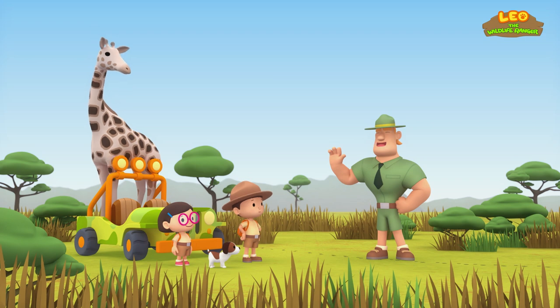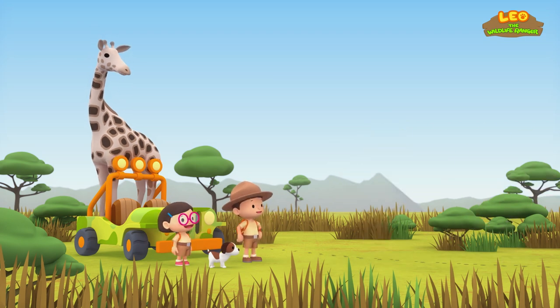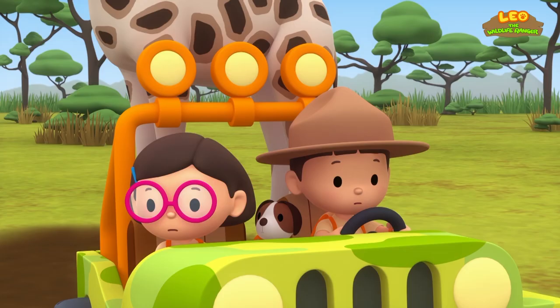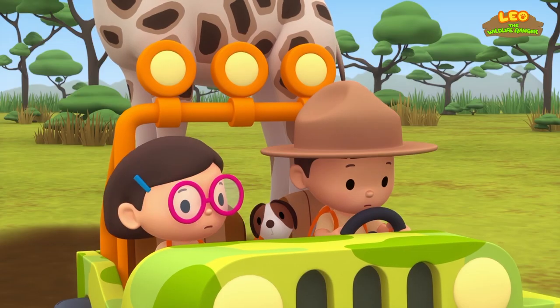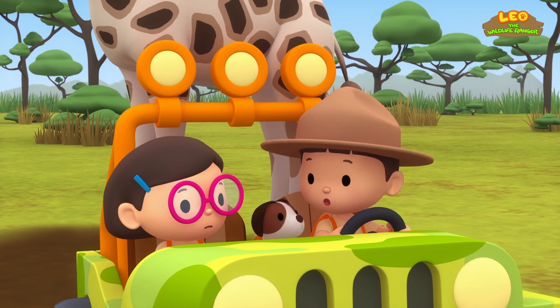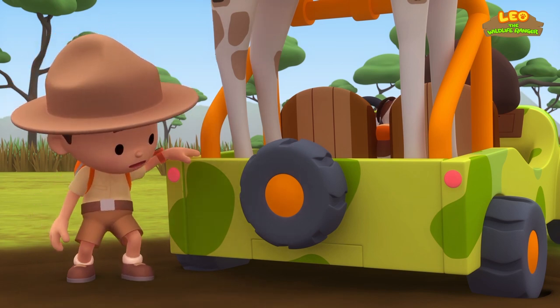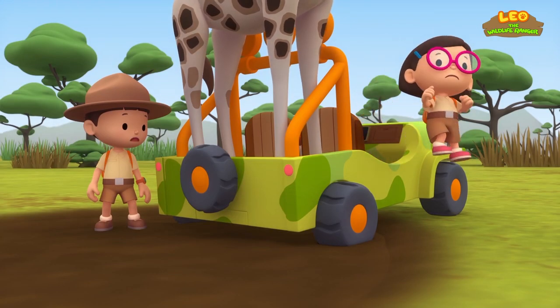Good luck, Junior Rangers! Thank you, Ranger Rocky! What happened, Leo? Let me take a look, Katie. Oh no! The rear wheels are stuck in the mud, and we're in the middle of nowhere! What should we do?